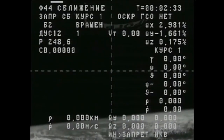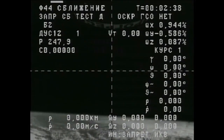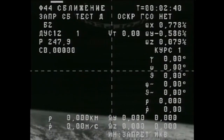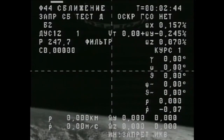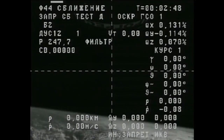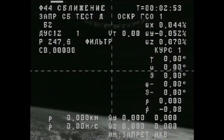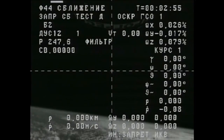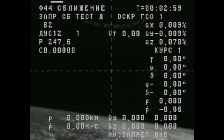At this point, the KURS Automated Rendezvous System on the Progress is going through a self-test — a preliminary test of its systems to make sure it is operating. That will serve as the guidance for the Progress during the terminal stage of the rendezvous on Friday morning, leading the Progress to a link-up to the Pirs docking compartment on the Earth-facing side of the Russian segment of the International Space Station.